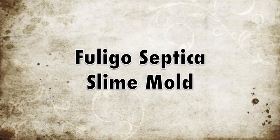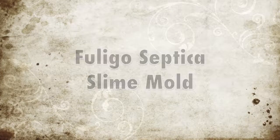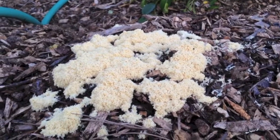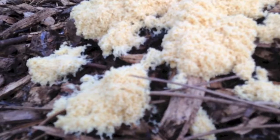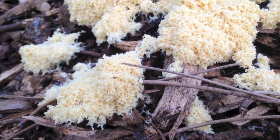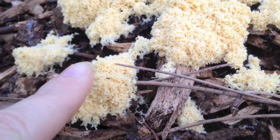Hello everyone, this is Gills and Sundry and this video is about slime mold. This patch of Fuligo septica sprung up overnight on a pile of wood chips in my yard. It is spongy and sticky to the touch.